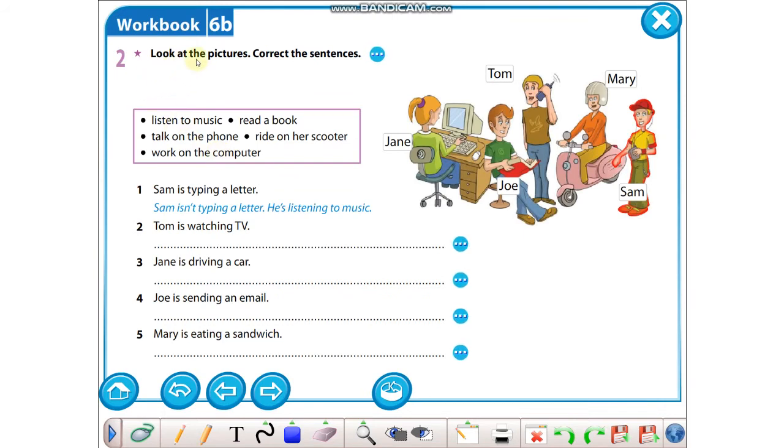Part two — look at the pictures, correct the sentences. Burada yanlış cümleler varmış; resme göre bakıp bunların doğrusunu altlarına yazacaktık. Sam is typing a letter. No, he isn't typing a letter. He is listening to music.